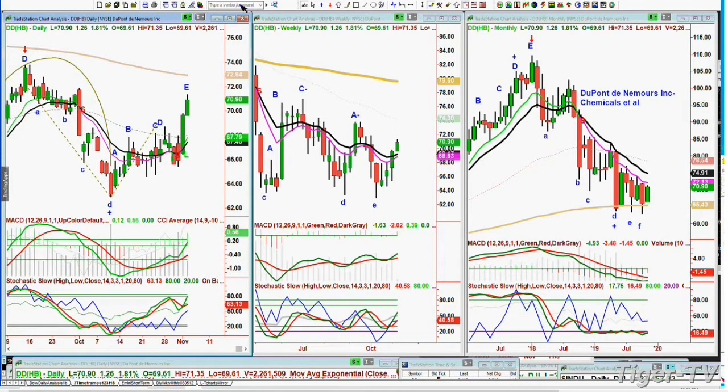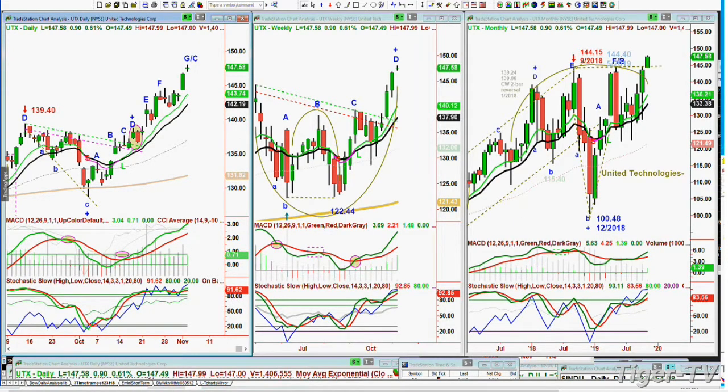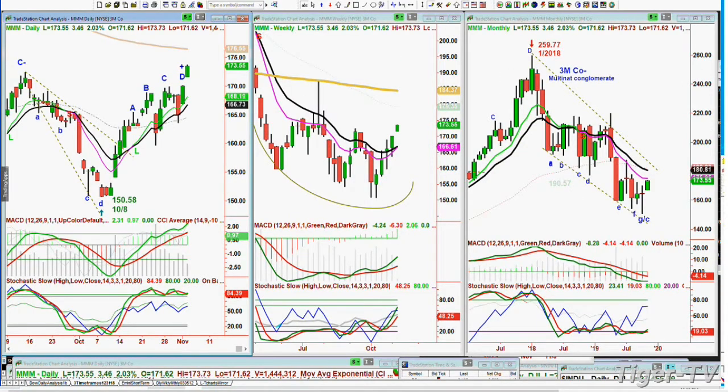DuPont, DD, at 70.90, up $1.26 today — it was trading in the 63s a few weeks ago, starting a nice move. Deep cyclicals: UTX, United Technologies, all-time high with a little Doji candle today at 147.57. It went from the 144s to 100 in just a few months — September to December low — 44% down, then screams back to 144, drops to 122, rallies to today's high of 147. Triple M comes off the bottom, fabulous day today, up 3.46 at 173. It was at 150 on October 8th — in one month it's gone up 23 points, about 18%.